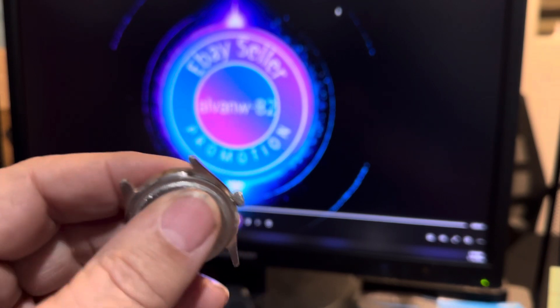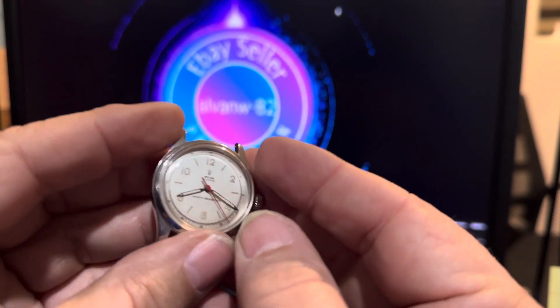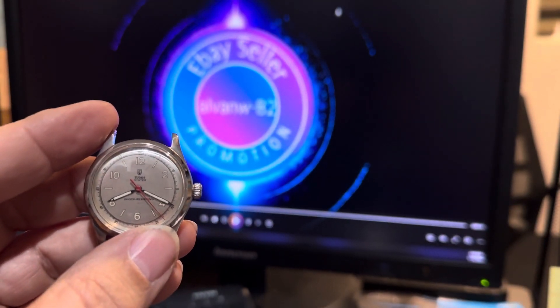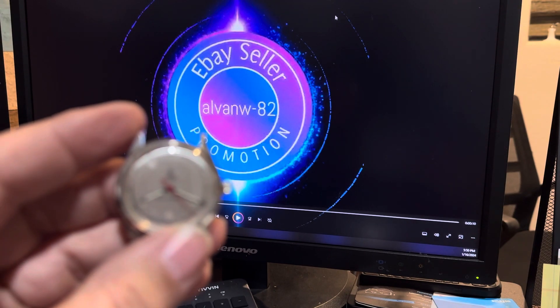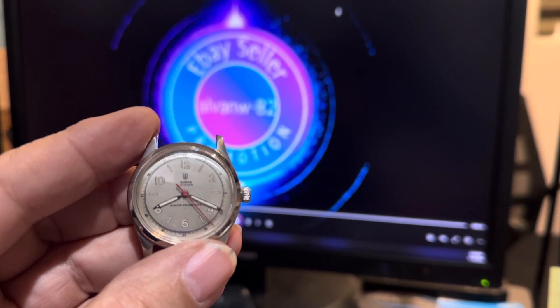I don't know that I see any right offhand in these glasses. But this is a man's Tudor watch. Feel free to visit that store behind you, and we will get you set up with a great timepiece right here.